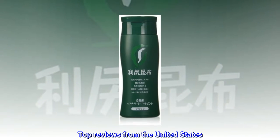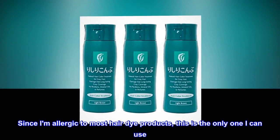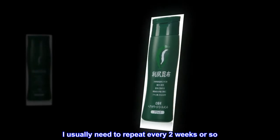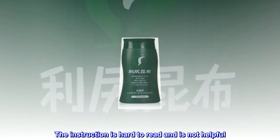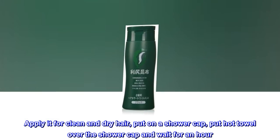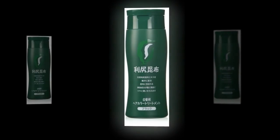Top reviews from the United States. Gentle product. Since I am allergic to most hair dye products, this is the only one I can use. Since it's not really hair dye the color doesn't last long. I usually need to repeat every two weeks or so. The instruction is hard to read and is not helpful. I did some research on the internet and found the best way to use this product: apply it to clean and dry hair, put on a shower cap, put a hot towel over the shower cap and wait for an hour.